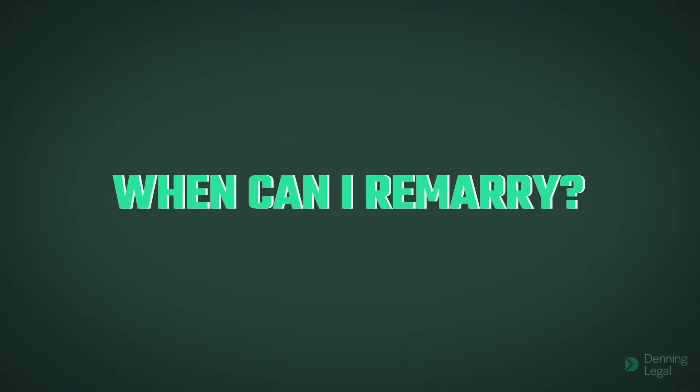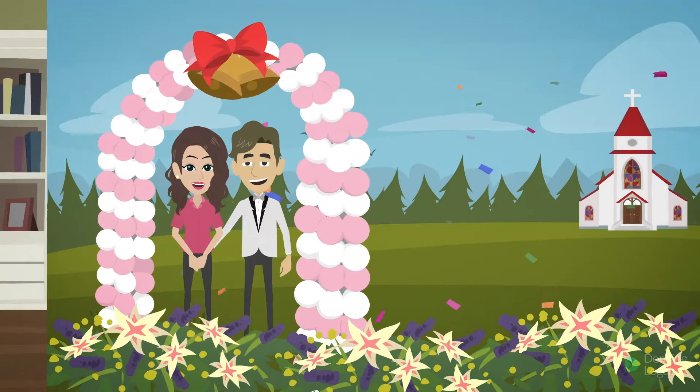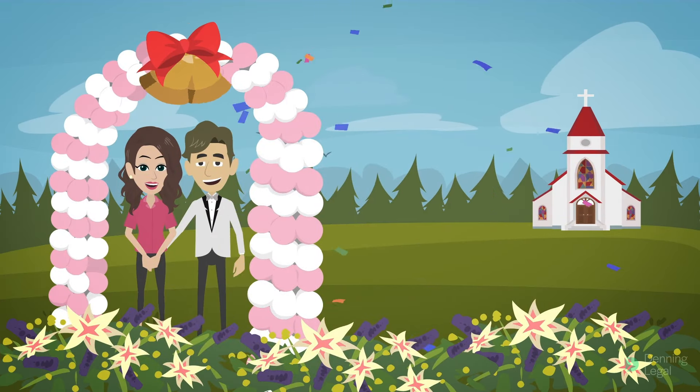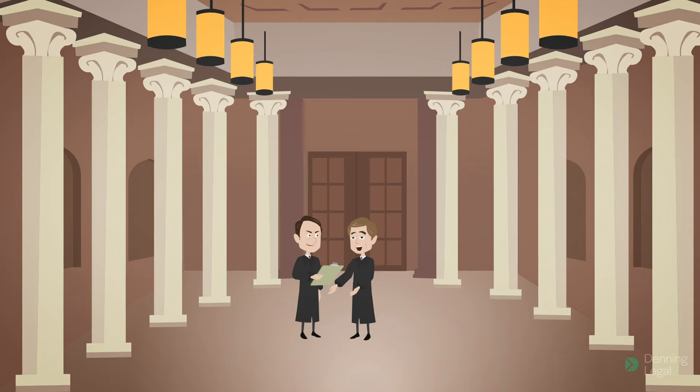When can I remarry? If you are game enough, you may remarry as soon as your divorce is finalised. Remarrying before the divorce is finalised may amount to the crime of bigamy, which is prohibited under Australian law.